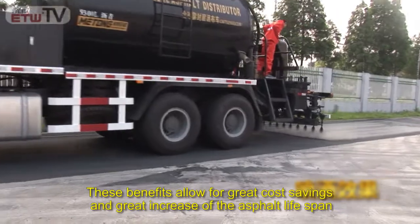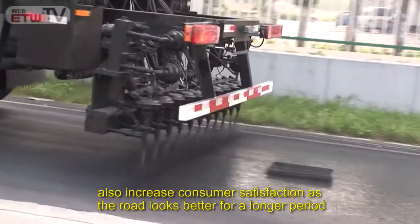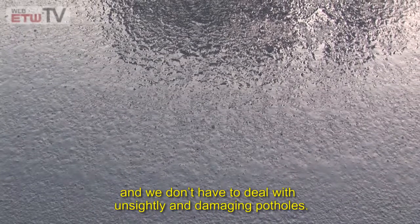These benefits allow for great cost savings and a great increase of the asphalt lifespan. Also, they increase customer satisfaction as the road looks better for a longer period and we don't have to deal with unsightly and damaging potholes.